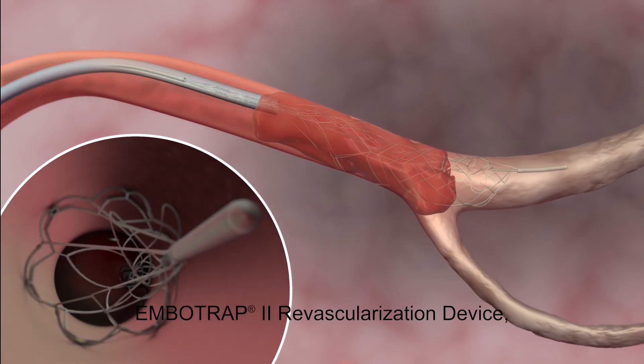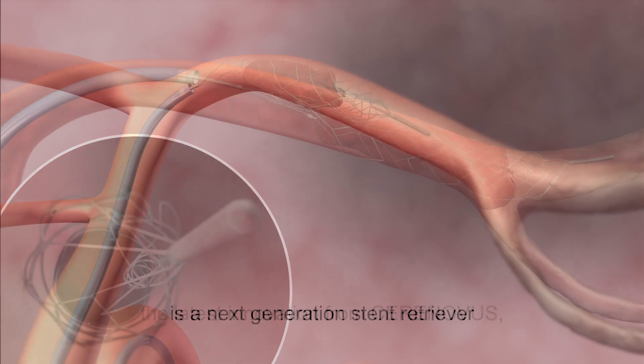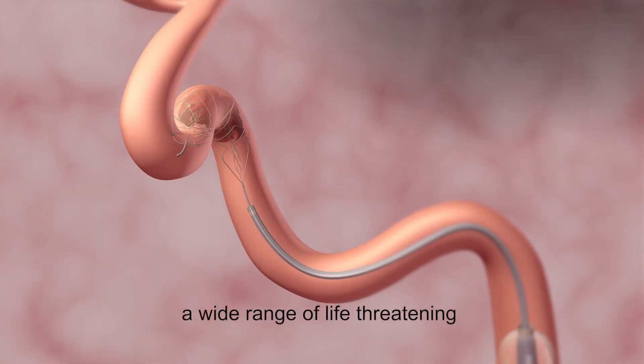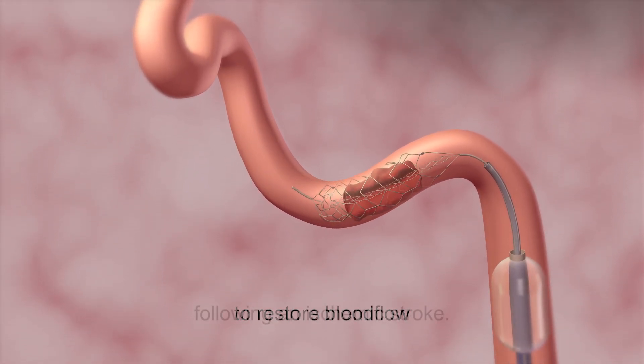EmboTrap 2 revascularization device, the latest innovation from Serenovus, is a next-generation stent retriever that captures and removes a wide range of life-threatening blood clots from the brain to restore blood flow following an ischemic stroke.